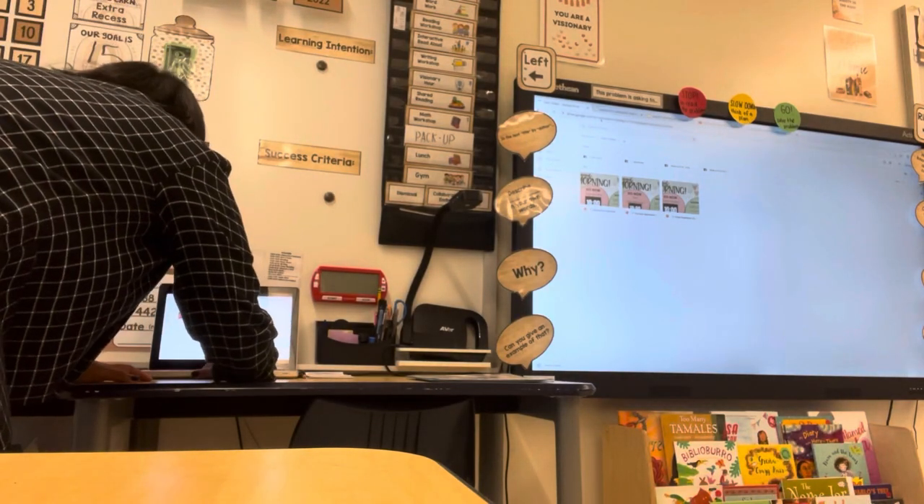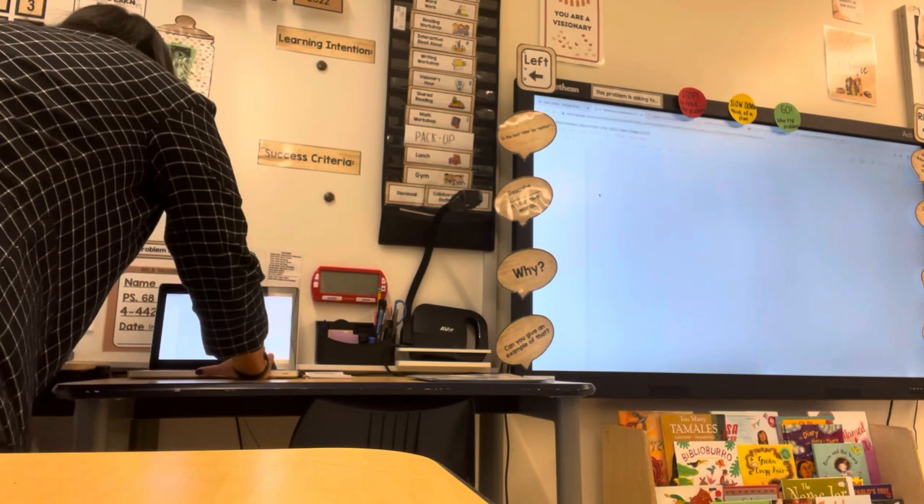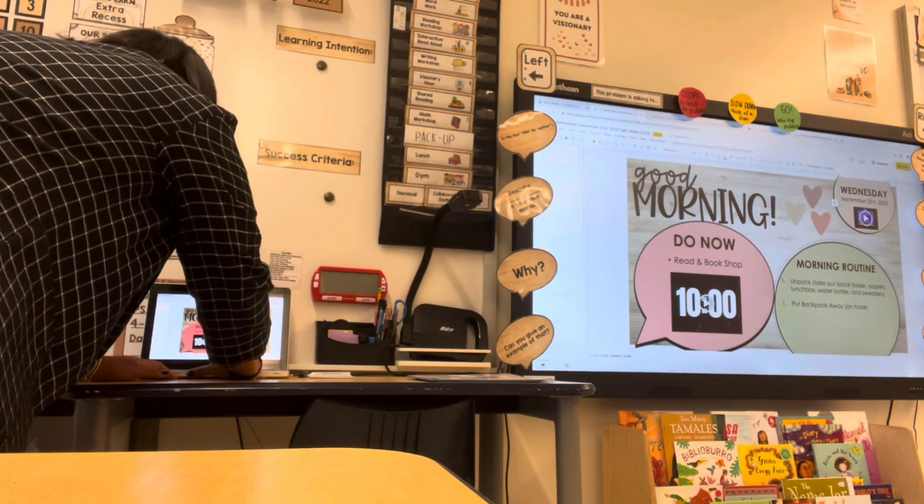Hi guys, welcome to the vlog today. I'm going to be doing a follow me around day in my life as a teacher. For those who may not know, I am a fourth grade teacher in New York City.